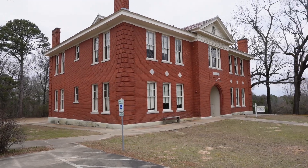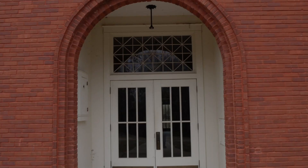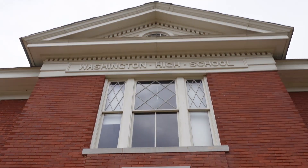This is the old 1914 schoolhouse. It served as the second public school for Washington, and today it's available for rent for group activities and even overnights.